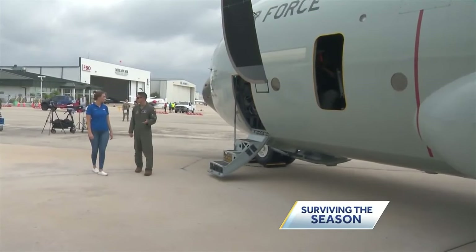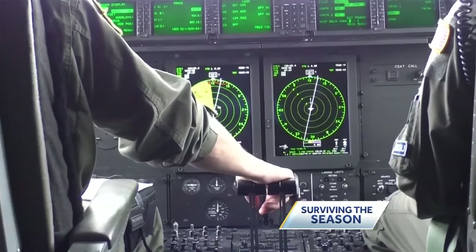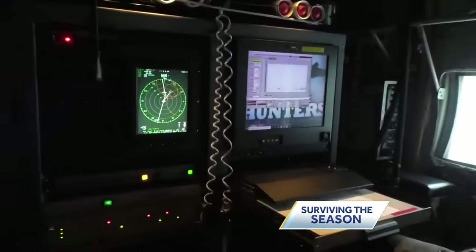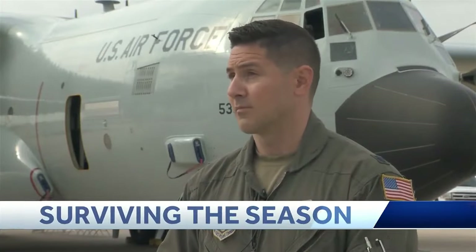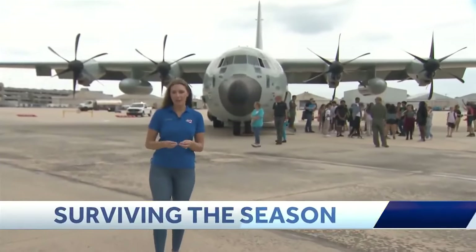I talked with meteorologist Jeremy D. Hart with the Air Force Reserve Reconnaissance Squadron about how his job is so different. His primary job is to be a mission director — he needs to find the center of the storm, and he will literally be calling turns to the front of the aircraft: 10 degrees to the right, 5 degrees to the left, to get there.